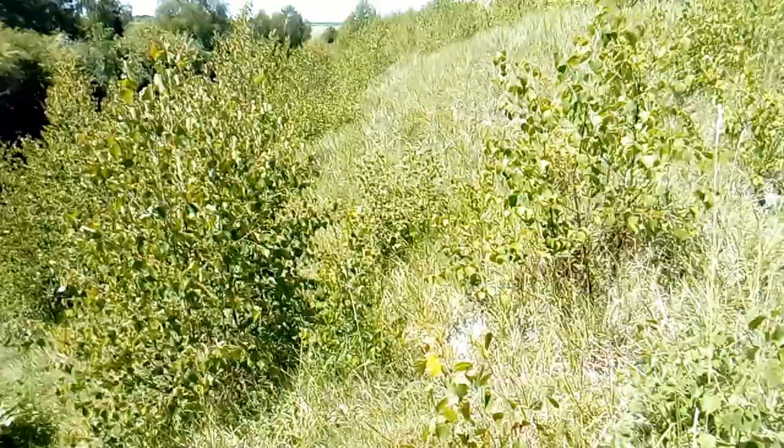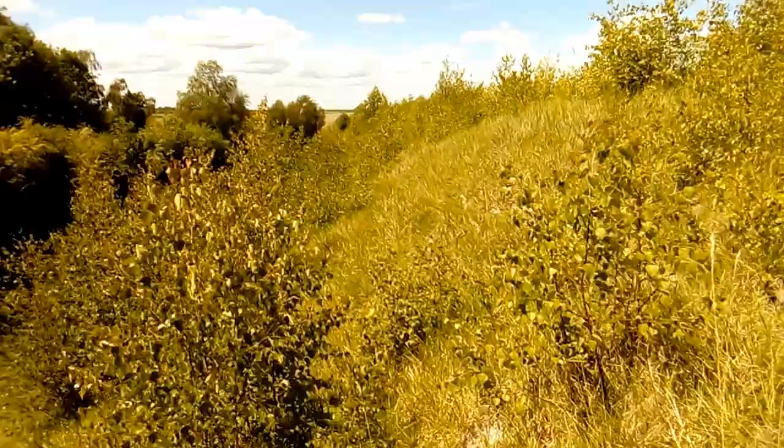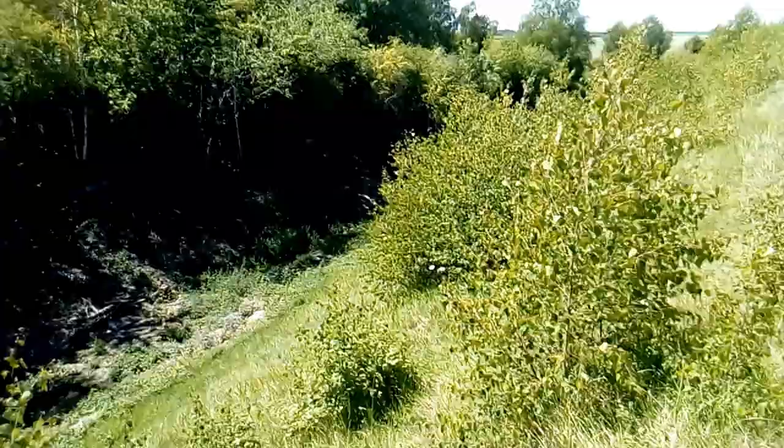A little bit further along but still on the racecourse, this stretch is managed much more for dingy skipper and green hairstreak. It's much more of a mosaic of light scrub and slightly longer grass. They seem to prefer that, and that's how we manage it — again, one visit a year in the winter.